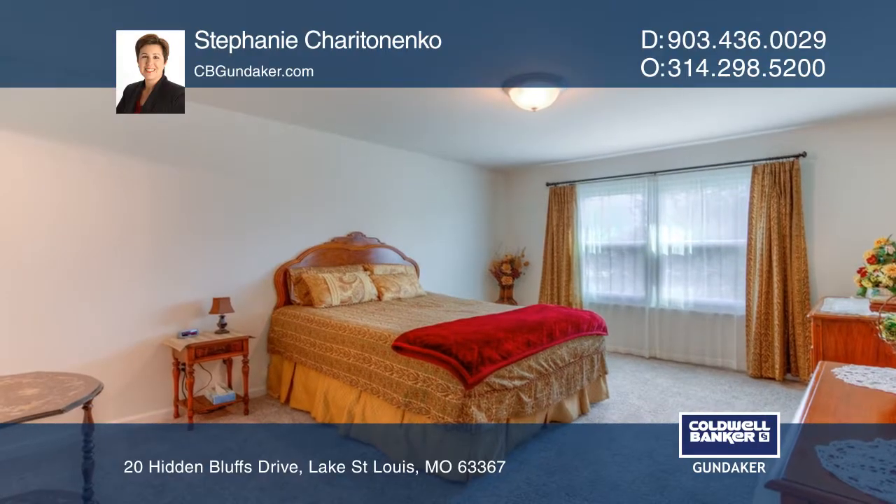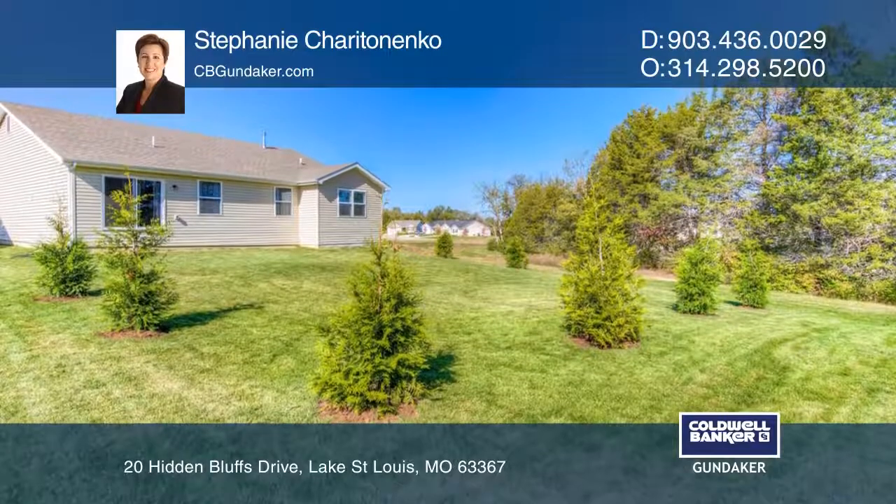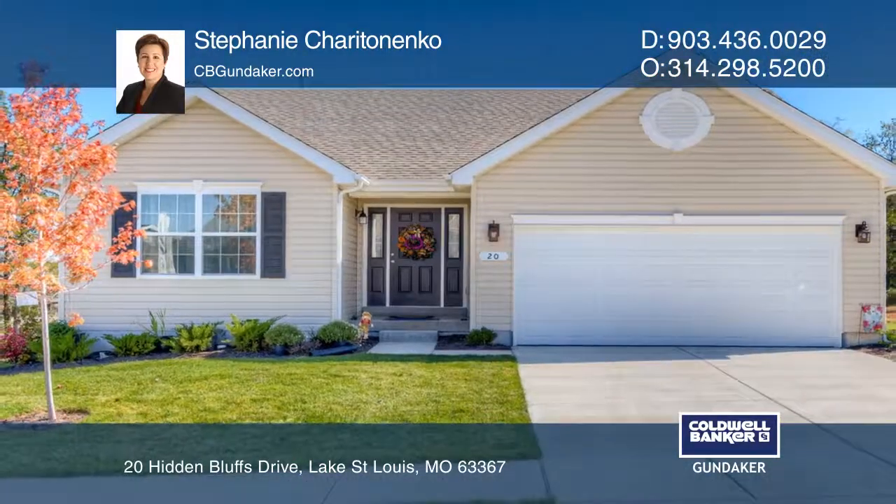This landscaped home backing to trees is in the Manor at Windstone in Lake St. Louis. Seventy Chertaninka would love to give you a private tour.